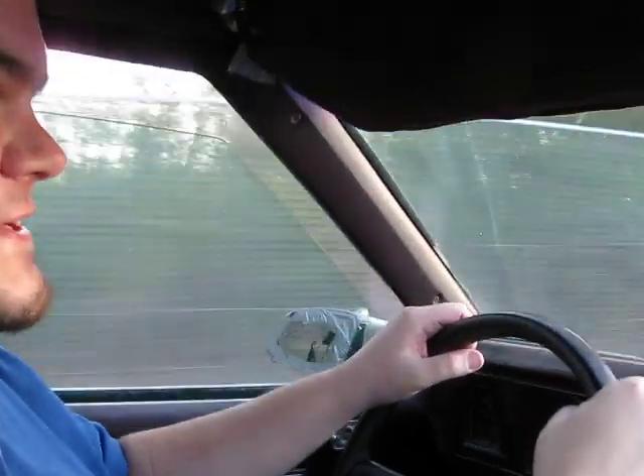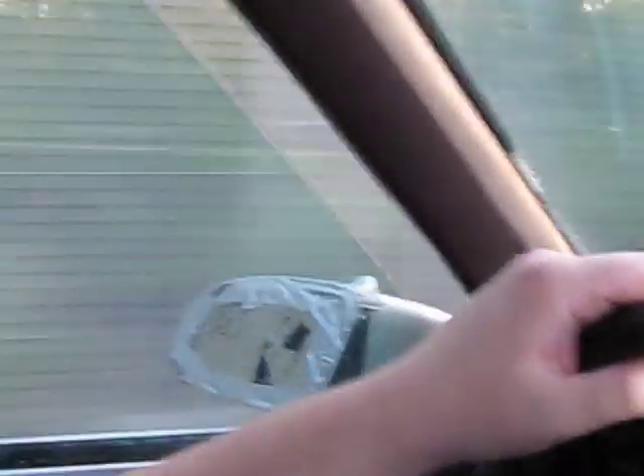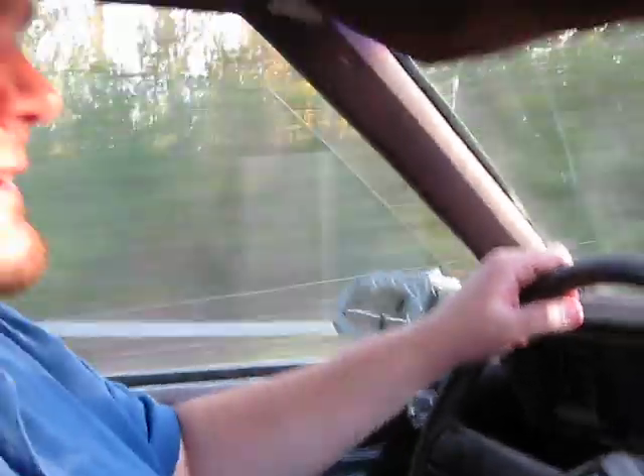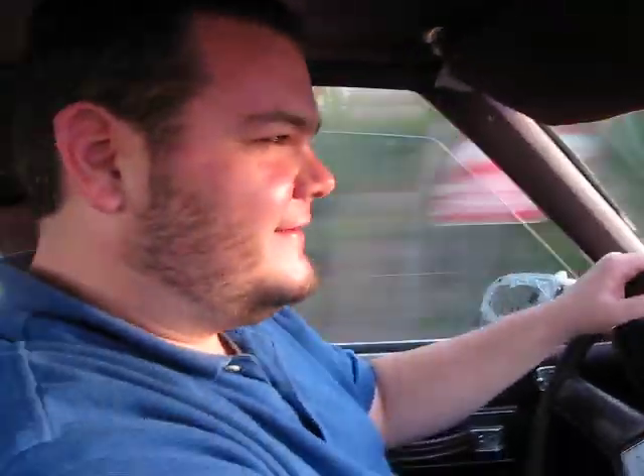I've got to tell you, it feels unnatural to drive on the left hand side of the road. But I've always wanted a 70s style car. It's a big old hood up front. Sure it's got some rust holes in it, but what classic car doesn't?